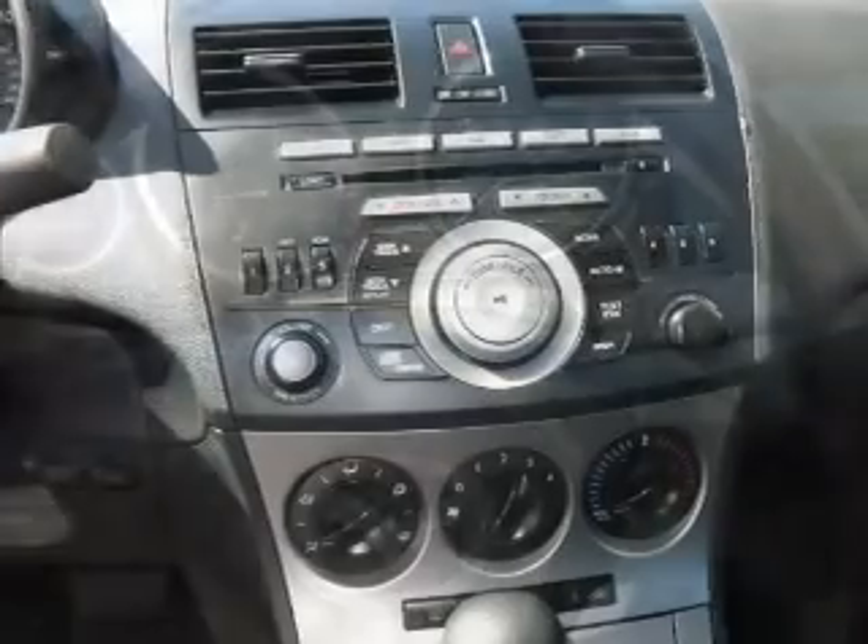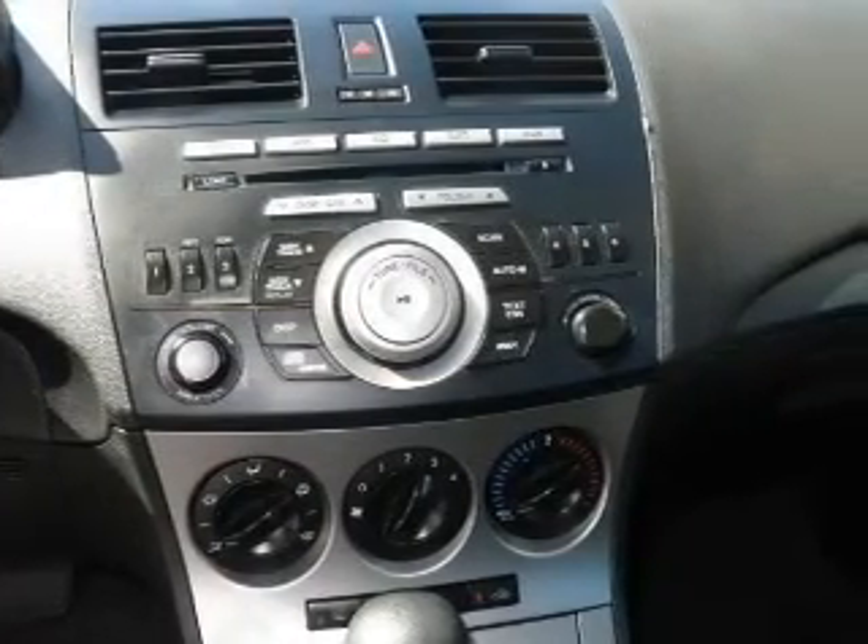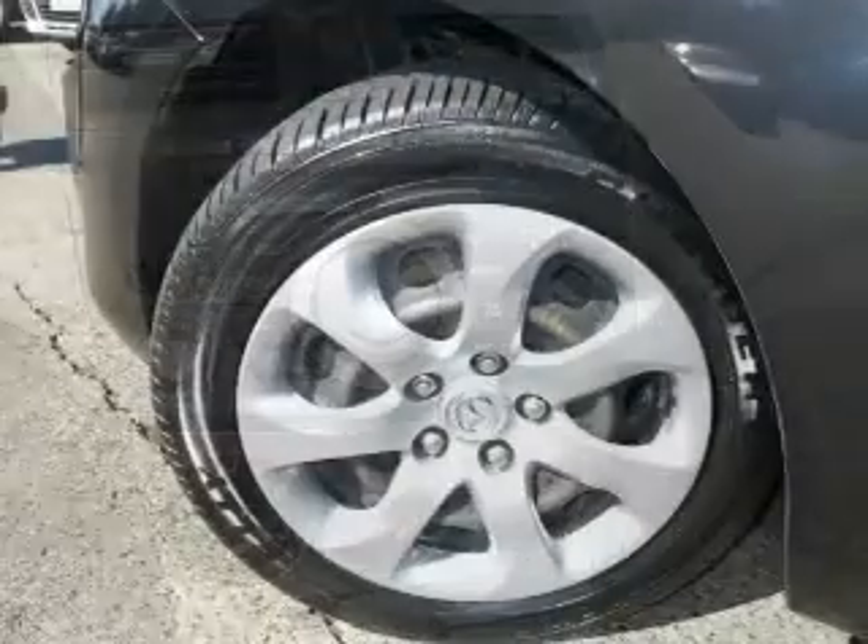Power door locks. Power windows. An AM-FM stereo with a CD player. A satellite radio. Power mirrors. Power steering. An adjustable tilt steering wheel. Call today to schedule a test drive.